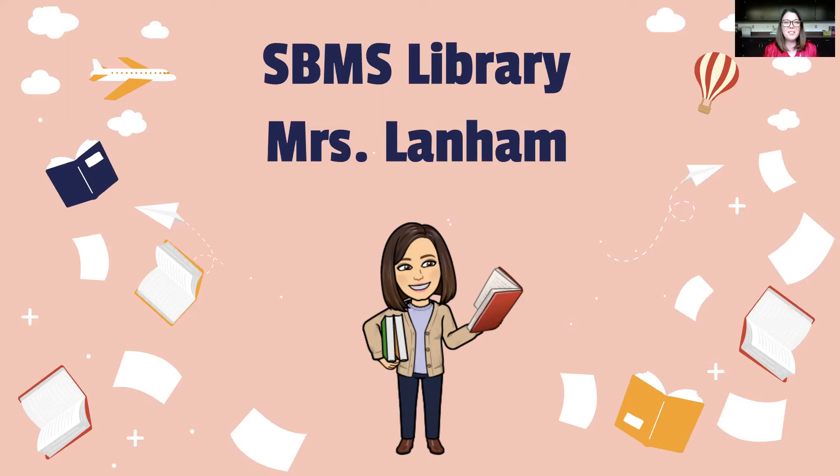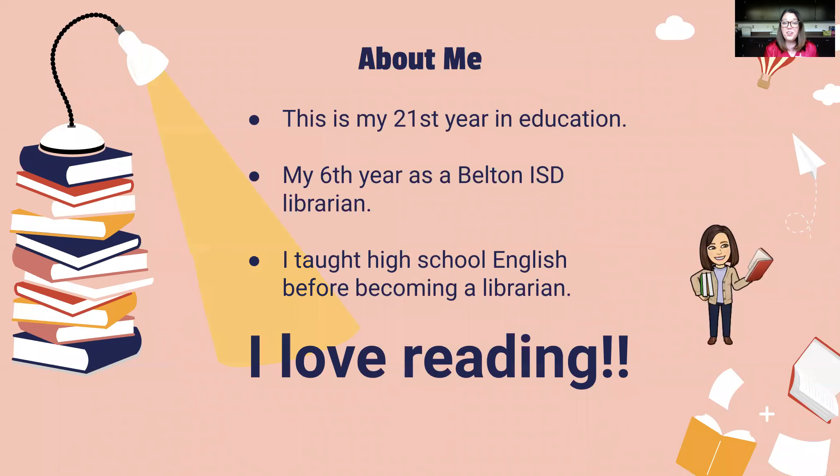Hi everyone. Welcome to South Belton Middle School Library. My name is Mrs. Lanham and I'm the librarian here at South Belton. This is my 21st year in education and my sixth year as a librarian in Belton ISD. Before I was a librarian, I taught high school English for 15 years. So as you can guess, I really love reading and I love to share great books with great kids and get them excited about them.